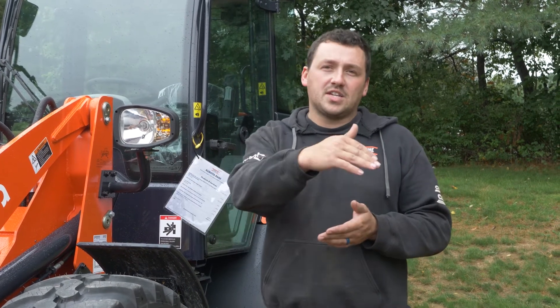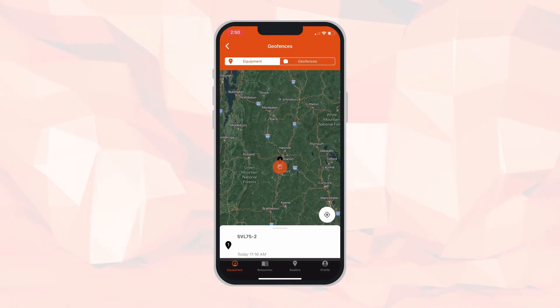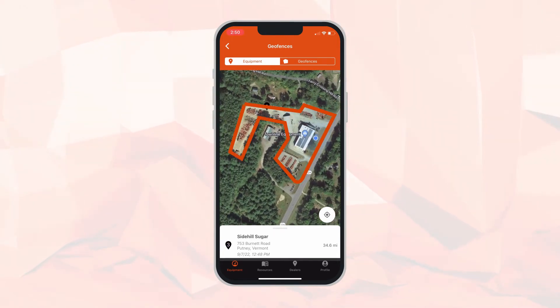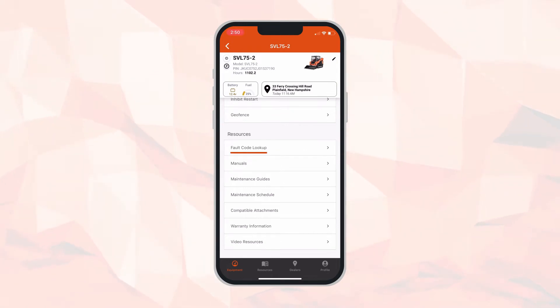Let me take you through one real-world application where telematics has a practical purpose. This R640 has been set up with the snow wing and is going to Claremont to plow a single parking lot. That parking lot is adjacent to other accounts that this owner is not responsible for. The owner can log into his app and put a geofence around the area he is responsible for. When his operators get in the machine, both the operator and the owner can get notified when they reach the edge of that account. When your machine goes outside of that geofence, you will get a notification.